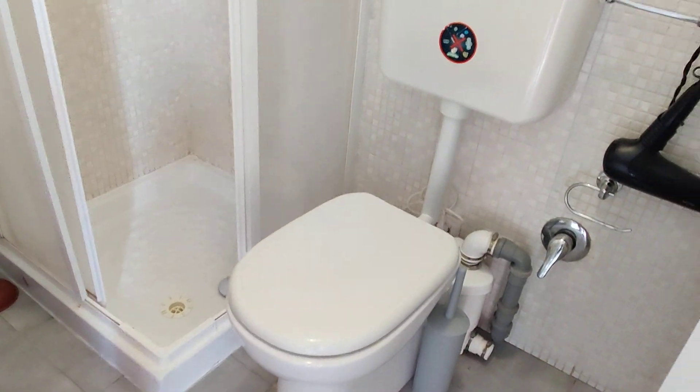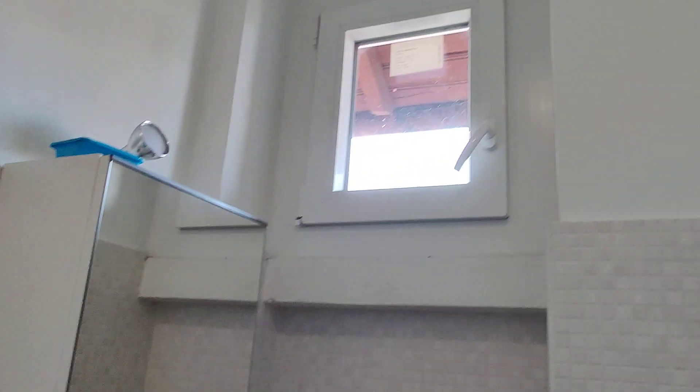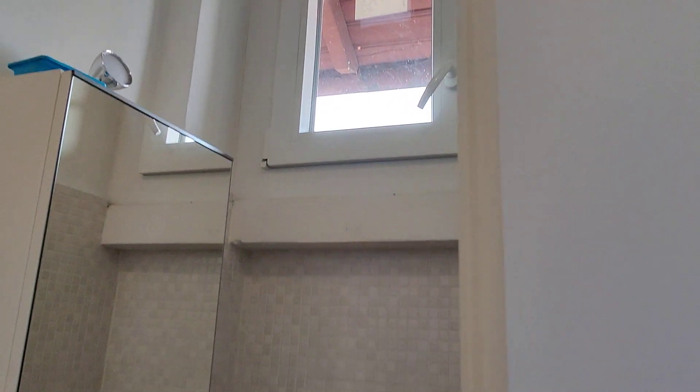And then you have the bathroom right here, where you can find the shower box, the toilet, and the sink with a cabinet. There's also a window so you can let the air in.